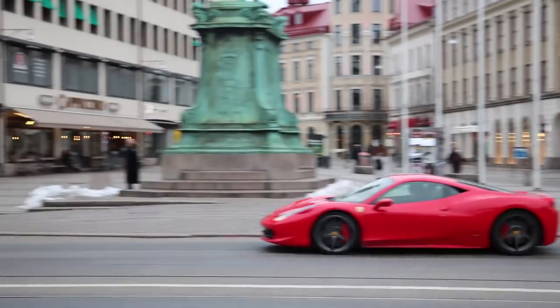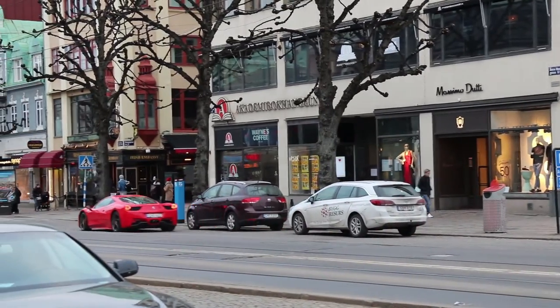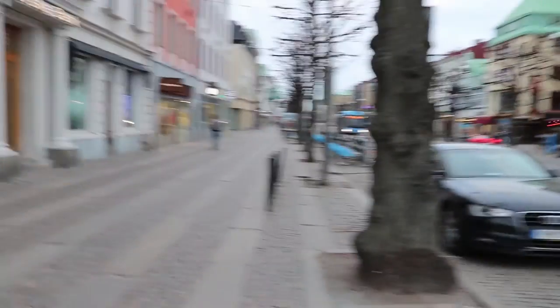Oh, and by the way, these are the actual public bicycles — not the other ones that I showed you. I need one of those!